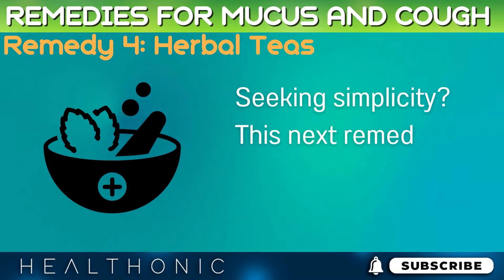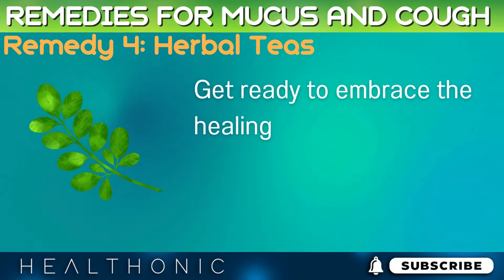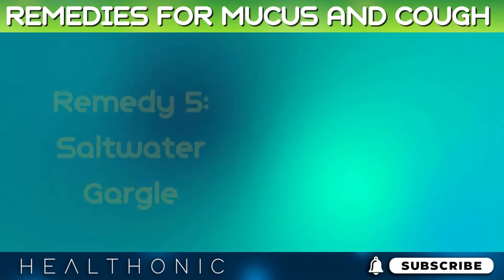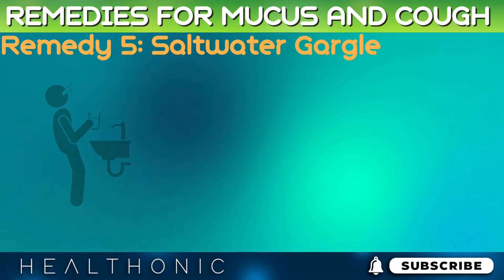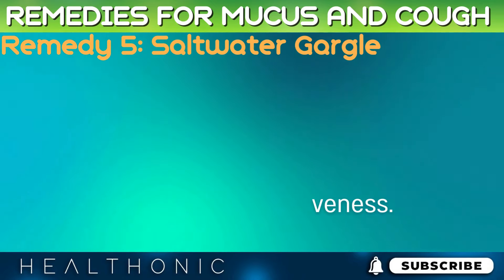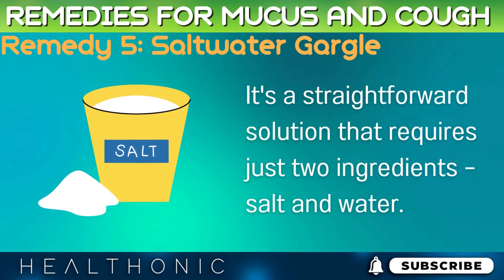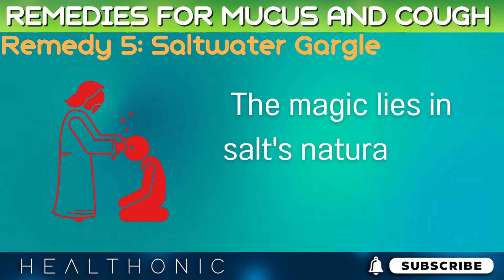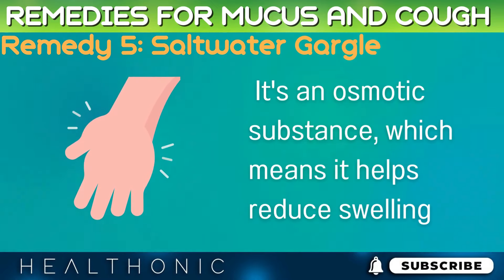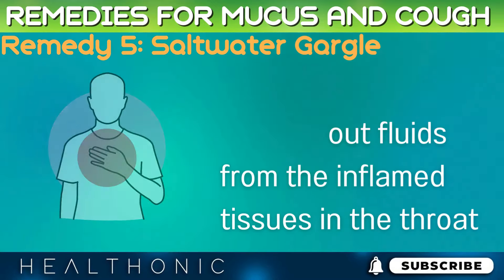Seeking simplicity? This next remedy is as straightforward as it is effective. Get ready to embrace the healing power of a basic household ingredient that's been used for generations. Remedy 5: Saltwater Gargle. Saltwater gargle is a remedy that stands the test of time due to its simplicity and effectiveness. It requires just two ingredients — salt and water. Salt is an osmotic substance, which means it helps reduce swelling and discomfort by drawing out fluids from the inflamed tissues in the throat.